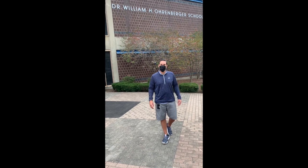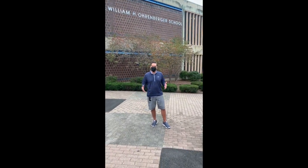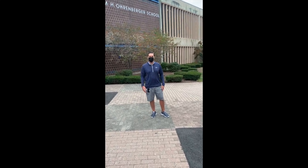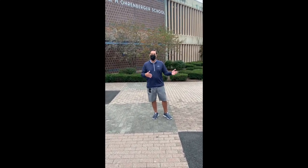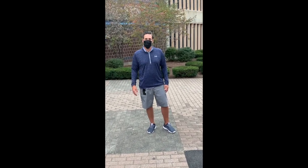Hello, Orenberger Owls! Welcome back to the 2020-2021 school year, unlike any other. I'm Mr. Chanowski, the assistant principal, and I have Mr. Patterson with me. We're here to welcome you guys back and show you a little video about what things are going to look like here at the school when you come back to Orenberger.